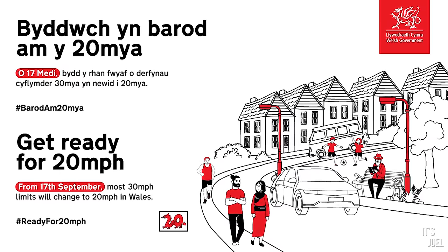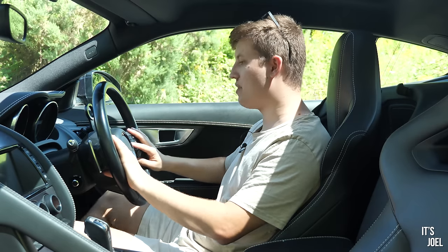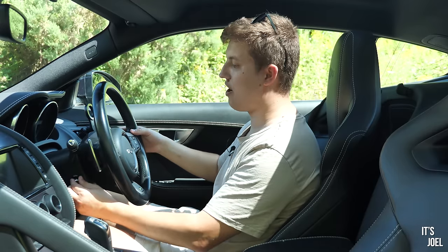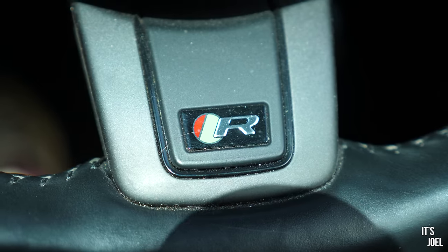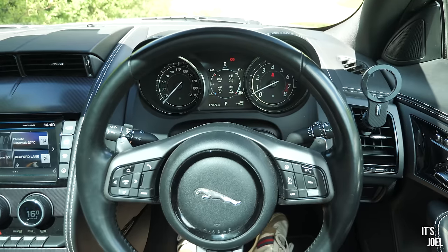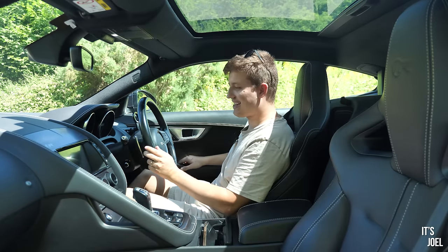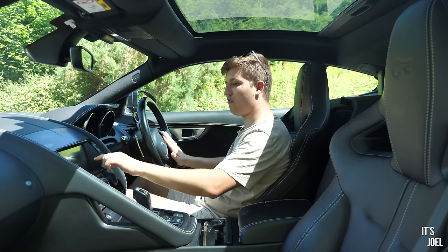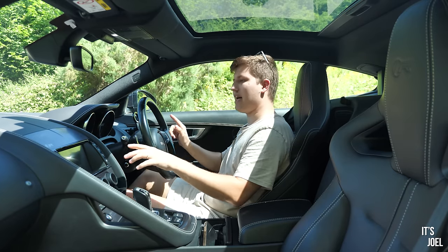There's a speed limiter which if you ever drive in Wales - where everywhere is 20 now - or London, these limiters are so helpful. You can set it to 20, 21, 22 and basically drive with your foot down; the car will not exceed that limit. We've got some really nice feeling paddles, and my favourite thing of all is an electric steering column. All of the adjustment and control is right here in this really small area - seat controls, mirror controls, and everything I need to control the multimedia system, including the touchscreen, is just here without fully outstretching my arm.